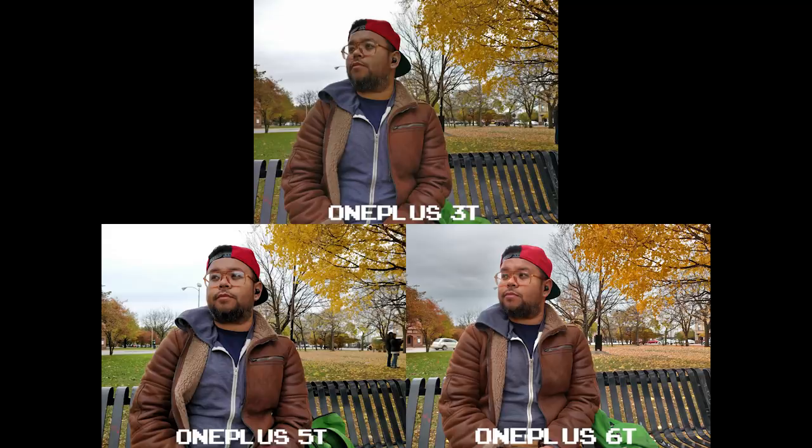In this set of shots with me in it, you can see how the 6T again handles the lighting throughout. The sky behind me is better exposed, pulling detail and shadows in the clouds, and the leaves on the tree offer much more clarity and detail than the other two.